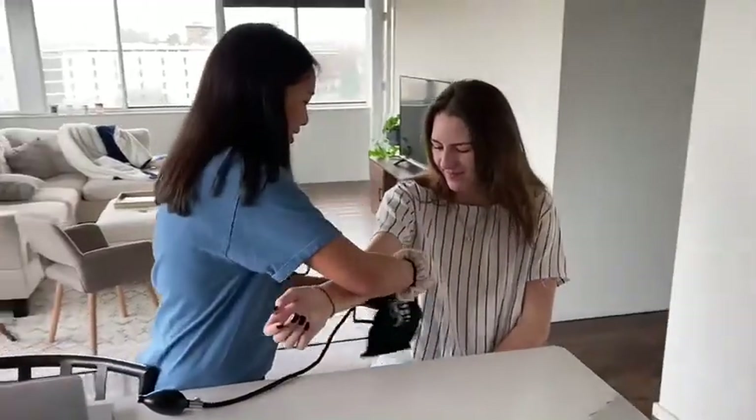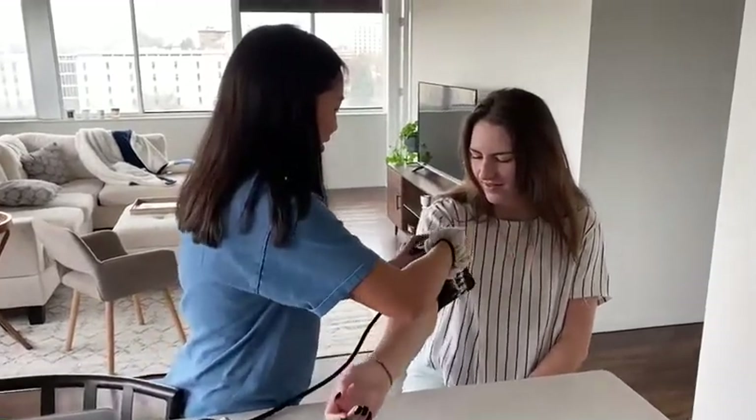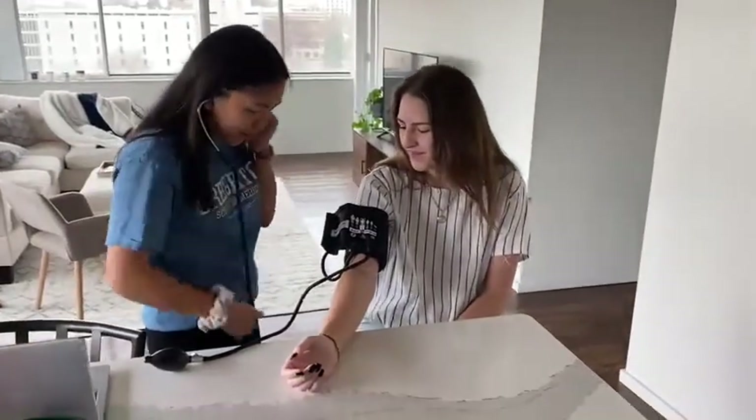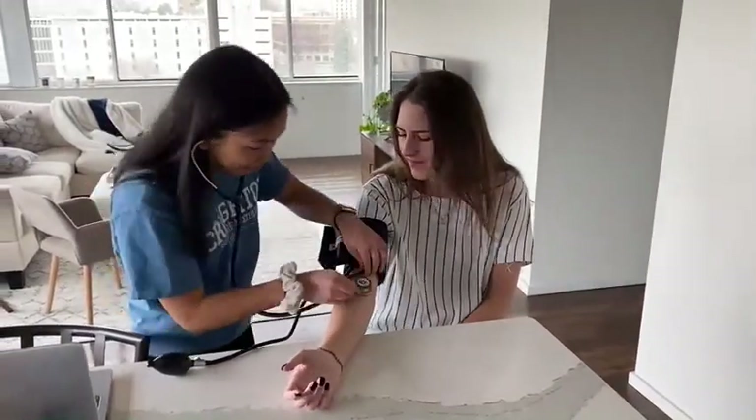You can have your blood pressure measured by a healthcare team member at a doctor's office. You can also go to a pharmacy that has digital blood pressure measuring machines, or you can purchase a blood pressure monitor and use one at home.